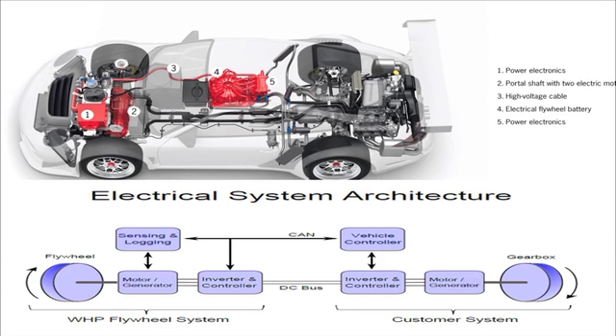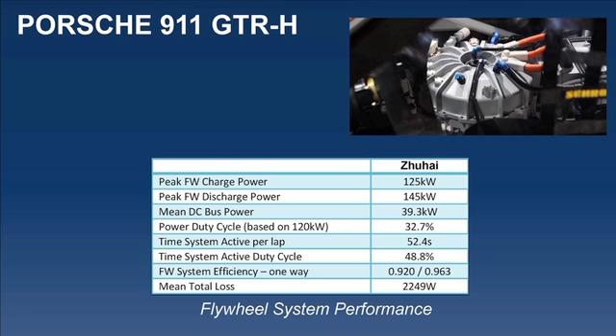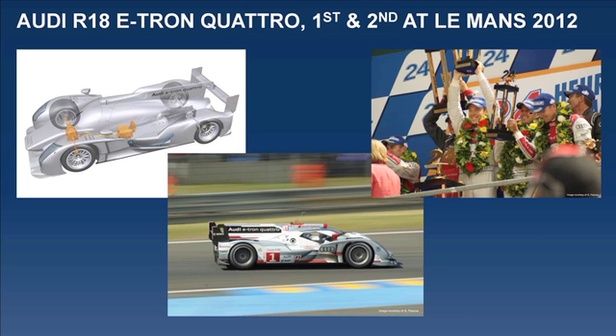This is a diagrammatic of the installation in the Porsche. And this is the Audi car that finished first and second at Le Mans. Again, Williams just provided the storage medium instead of batteries — or in the case of the Toyota it was competing against, they use supercapacitors — so it has a different characteristic.